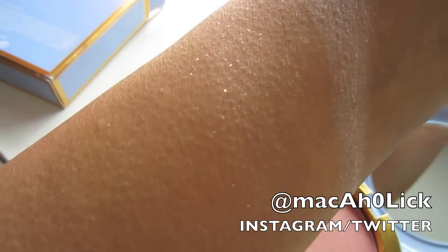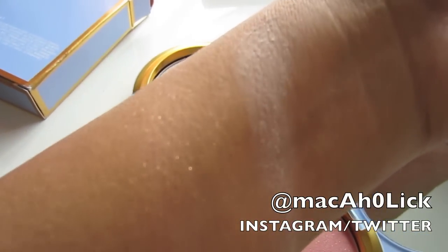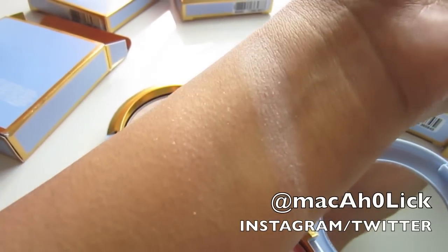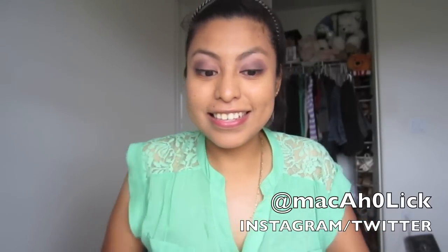It just shows up as glitter to me. This is so sad, it breaks my heart — it really does. It looks prettier on my finger than it does on my skin. So that's that — not very excited about that.